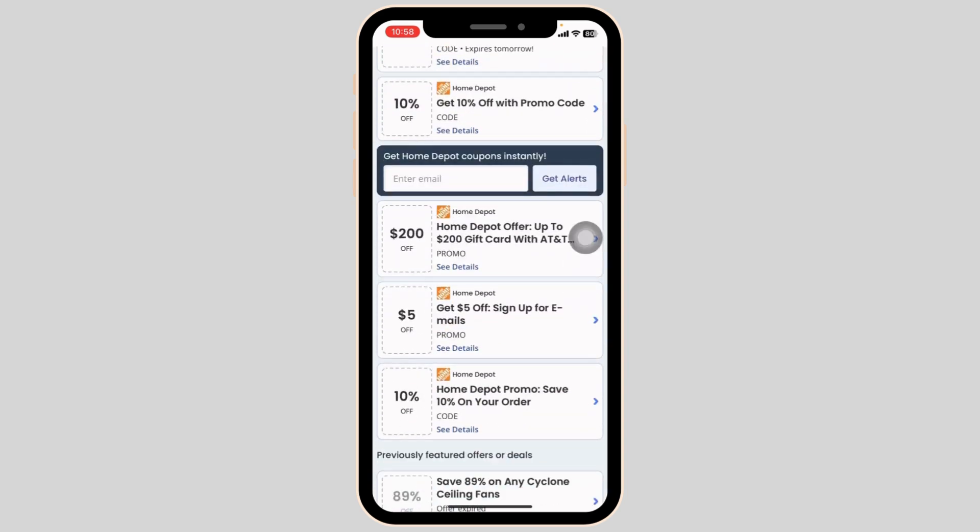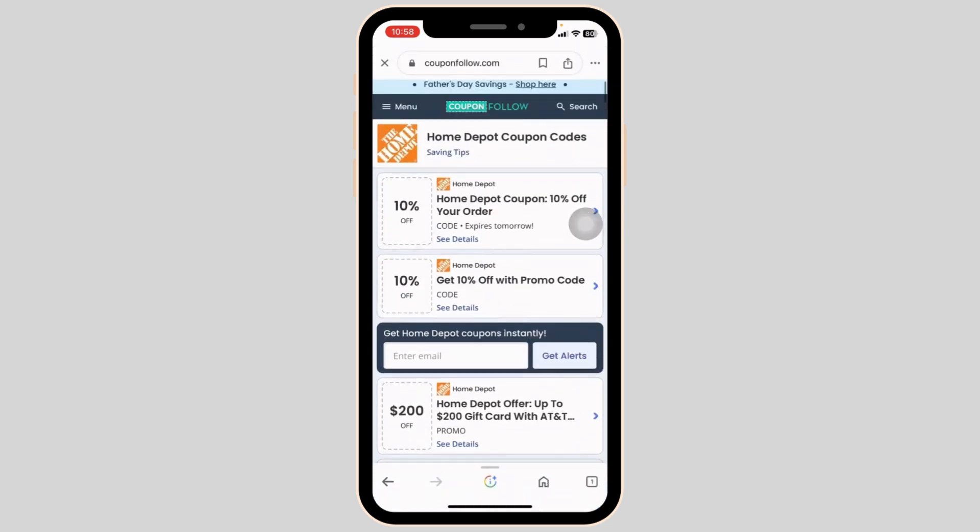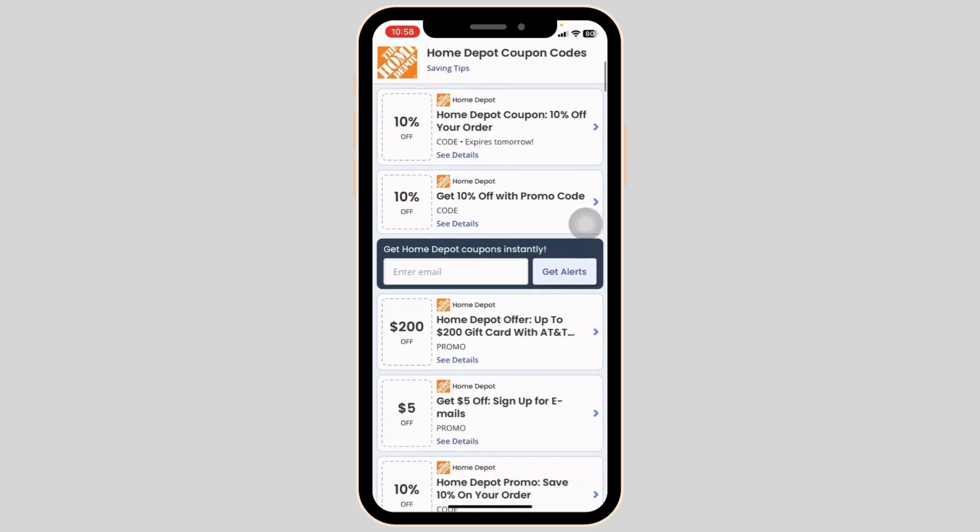Now you can scroll down to check out the offers. You can see $200 off, 10% off, $10 off, and many more. You can head towards the offer that you wanna grab.